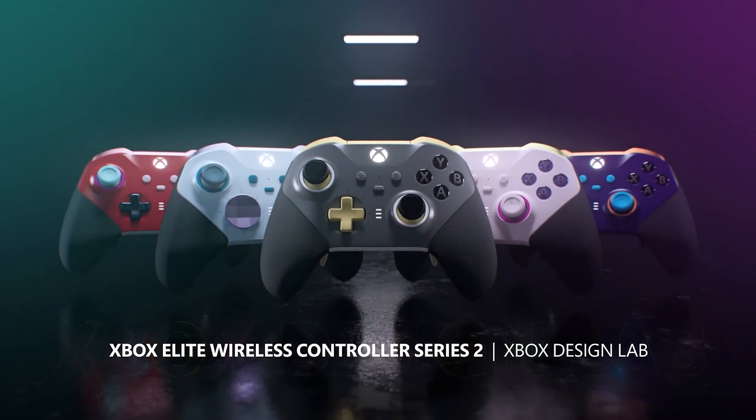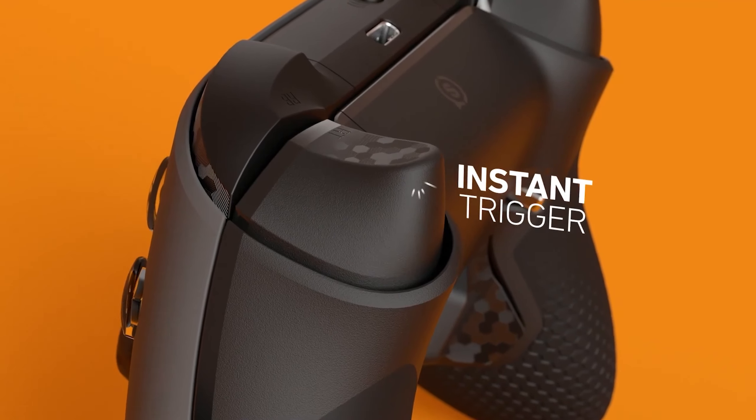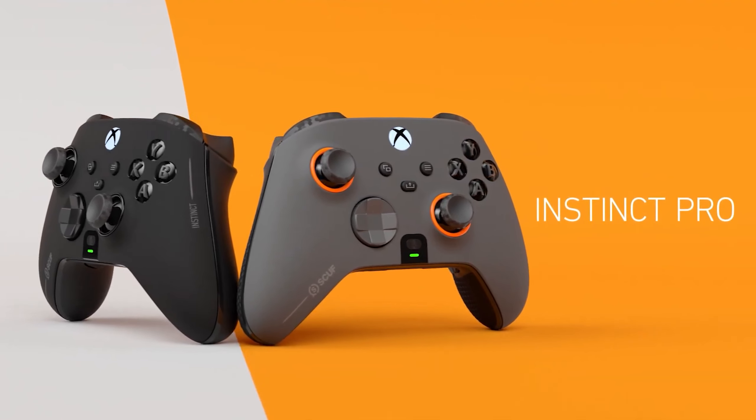Today we're diving into the world of gaming controllers, exploring the features that make each one unique. Whether you're a console enthusiast or a PC gamer, the right controller can enhance your gaming experience.